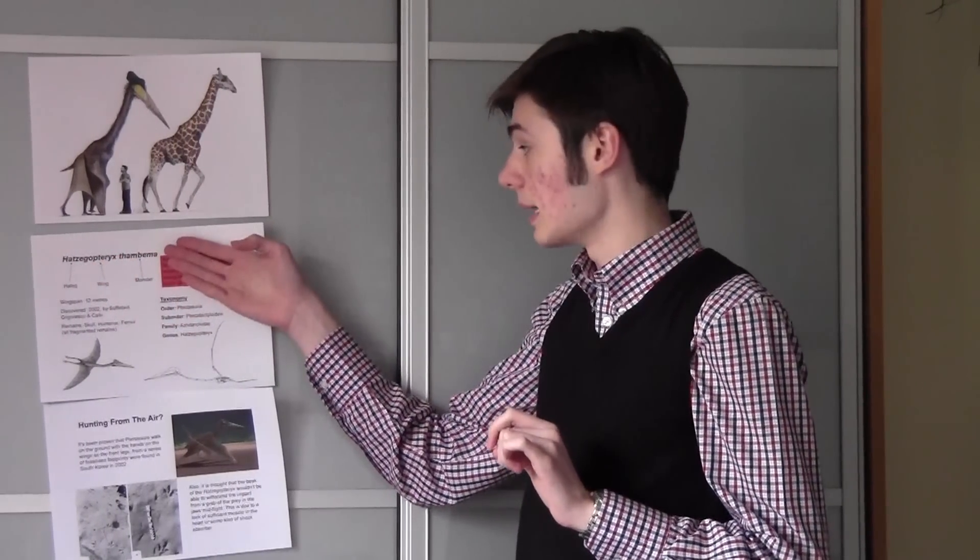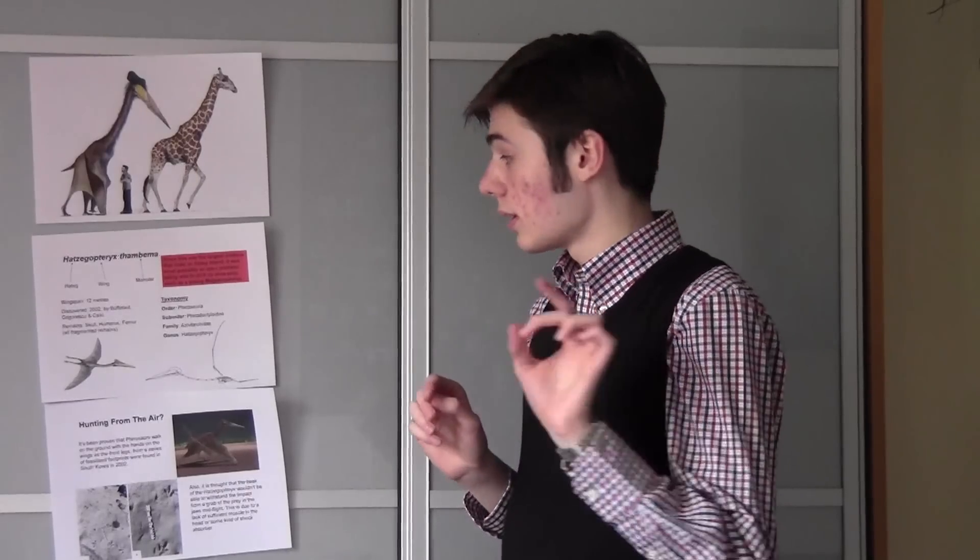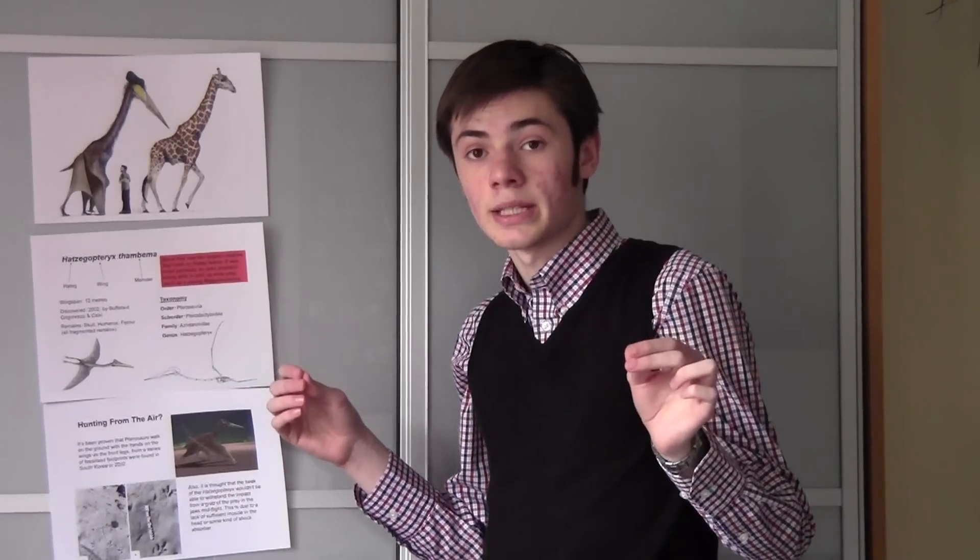Despite being so perfectly adapted for killing, this was not the top predator on Hatzeg Island. The top predator wasn't a dinosaur — it was in fact a pterosaur, cousins of dinosaurs. It's called Hatzegopteryx thambema. The name literally translates as 'Hatzeg-winged monster', and due to its enormous size — compared to a modern giraffe — it had a wingspan of 12 metres. Even though the fossils discovered are only fragmented, scientists have previously taken partial pterosaur fossils and calculated wingspan sizes, only to have them confirmed later by more complete fossils.